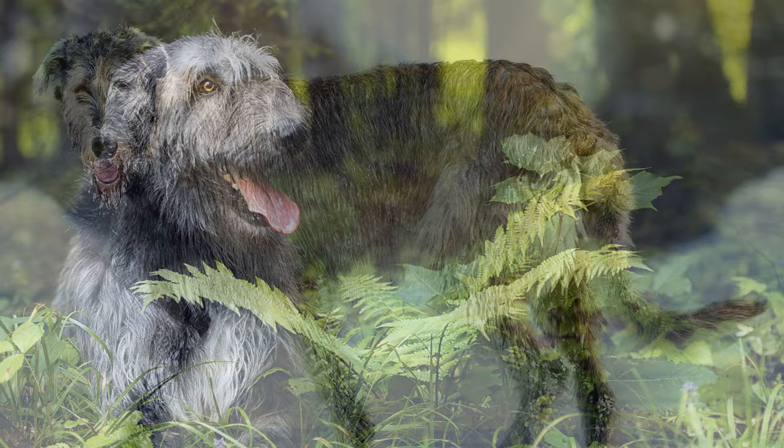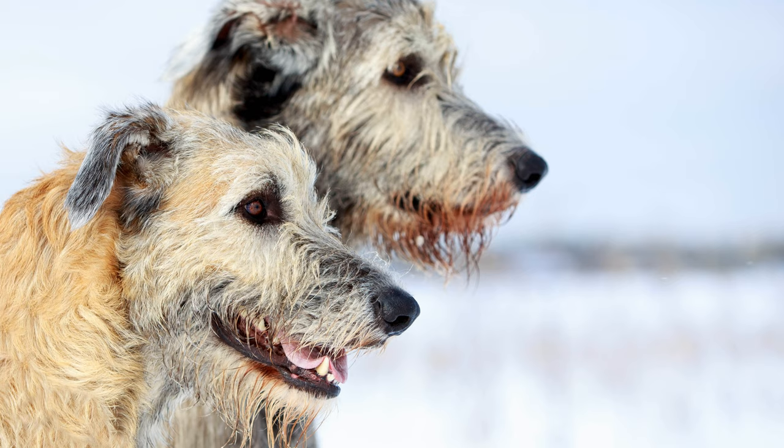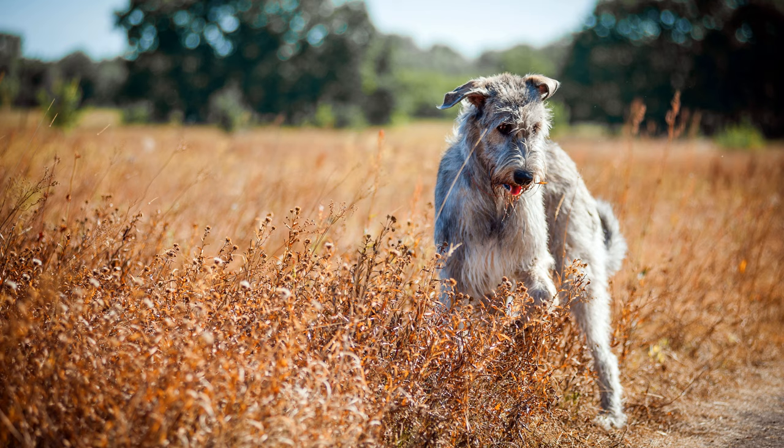Archaeological research proves that greyhound-like dogs existed in Ireland, England and Wales as early as 7000 BC. Records show that these dogs were also exported to ancient Rome, where they would participate in games and competitions. In the 16th and 17th centuries, the Irish wolfhound was the pride of European aristocratic houses.